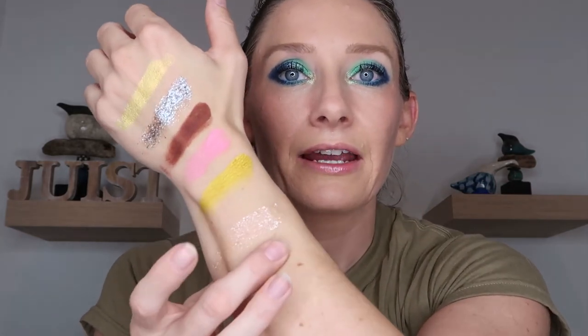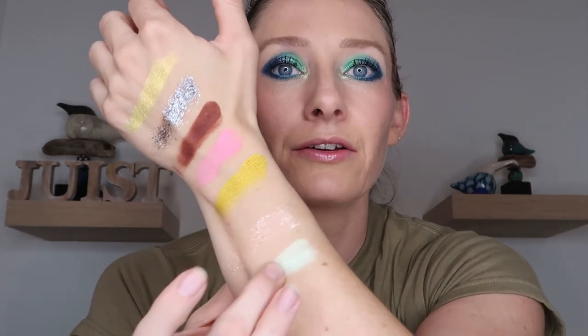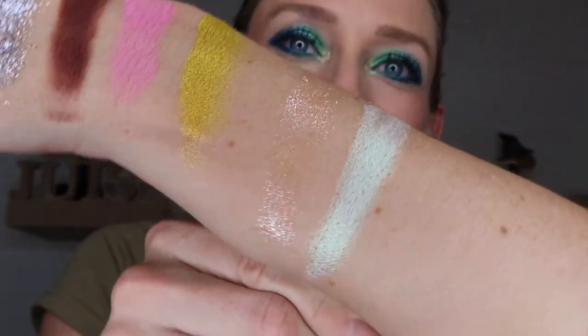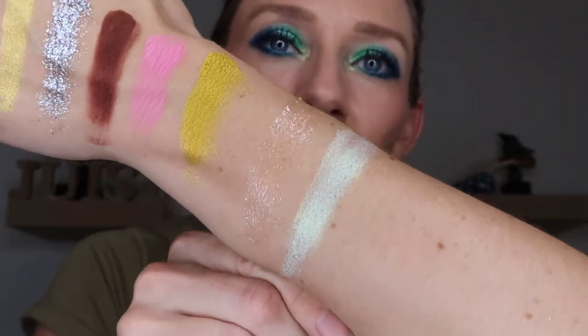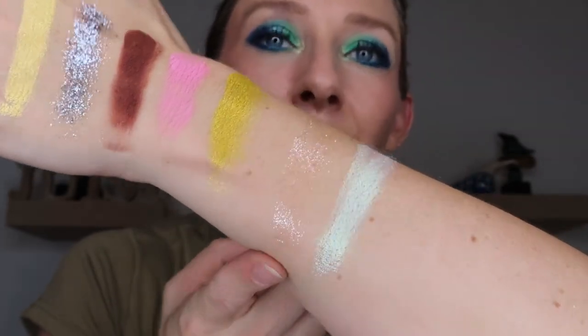Then the shade in the middle is Lexi, and Lexi is a mint metallic. This is not the glitter formula so you can see it's so much more opaque. Really, really nice shade — look at that gleam of that mint, that is gorgeous. Those two shades alone would be super duper pretty together. If you had a nice light peach matte shade to go with this mint green and then had the peach topper over the top, that would be super duper pretty.